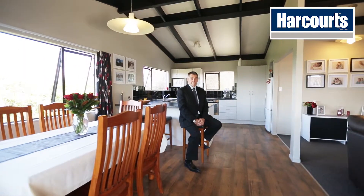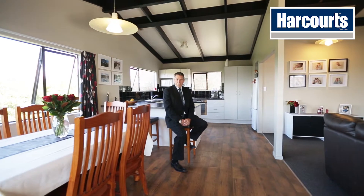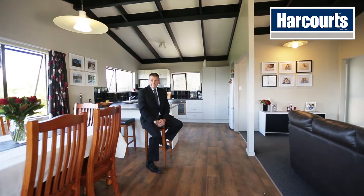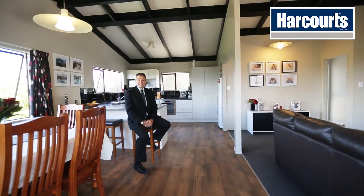If this looks like the home for you — and frankly I'd be surprised if it didn't — come along to one of the open homes I'm conducting on Saturday and Sunday, or if you'd like a private viewing give me a call; it's easy to set up.